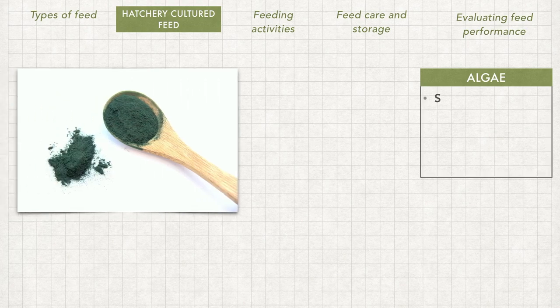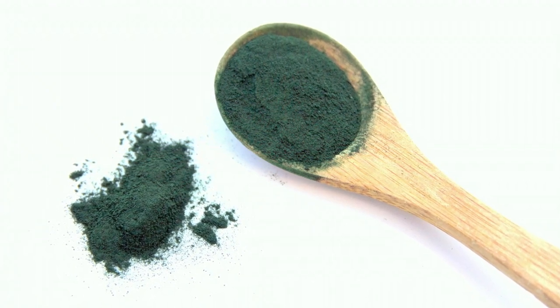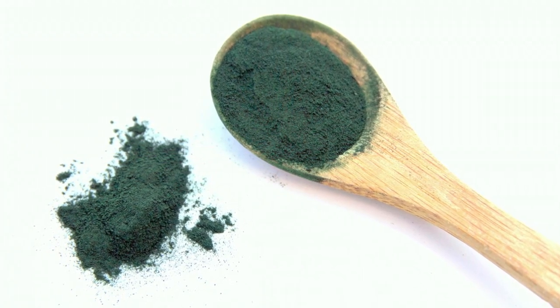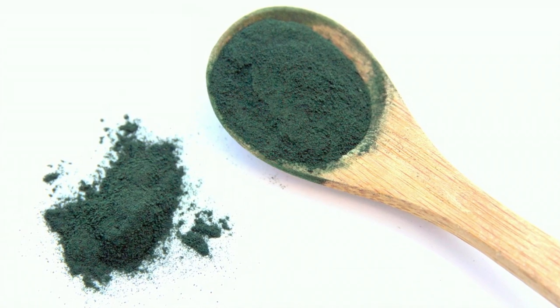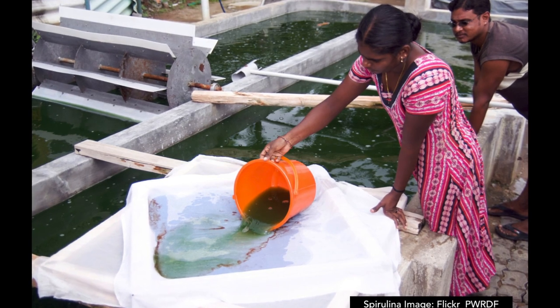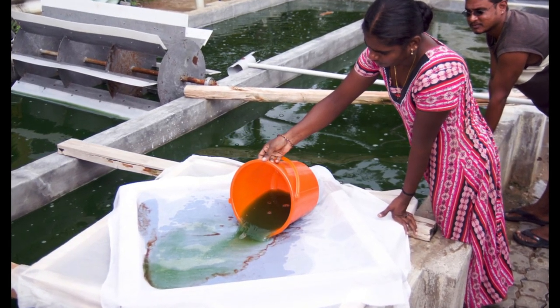The first and most common microalgae cultured is spirulina. It is a simple, one-cell, spiral-shaped microalgae that grows naturally in warm fresh water. It is produced from cyanobacteria or blue-green algae with high protein content from 55% to 77%, depending on the source. Therefore, spirulina is currently also cultured more towards supplemental feed to be given to larger fish.